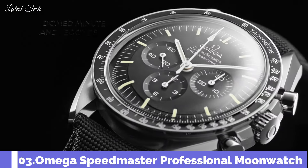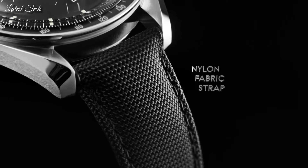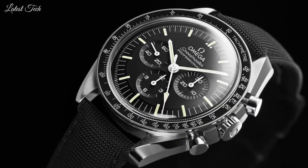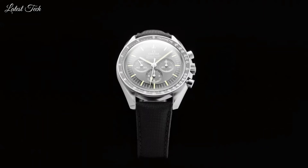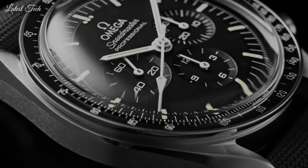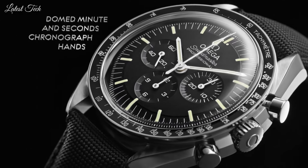Number 3. Omega Speedmaster Professional Moonwatch Chronograph Watch. Stainless steel case with a black alligator leather strap. Fixed stainless steel bezel with a black ion-plated ring showing tachymeter markings. Black dial with luminous silver tone hands and index hour markers. Display type: Analog. Chronograph.